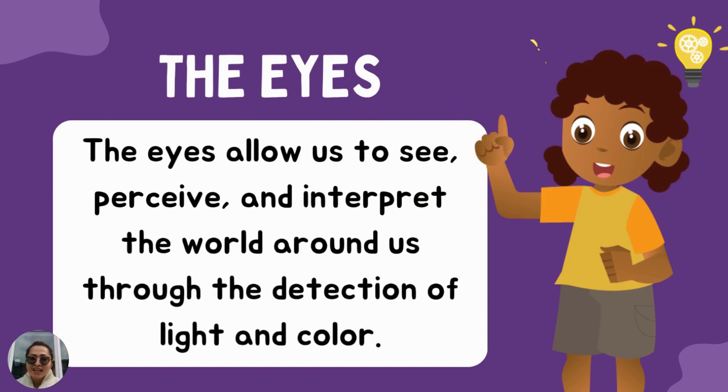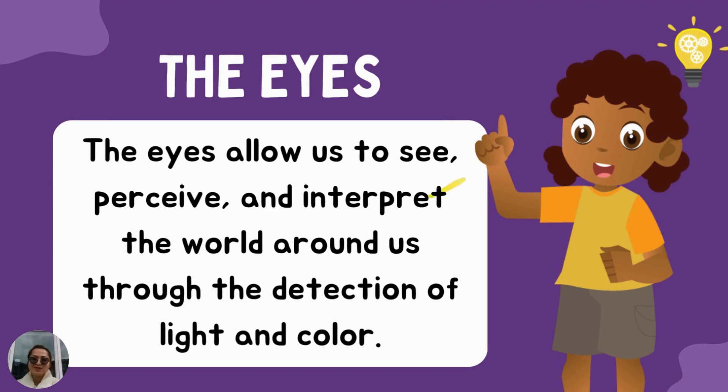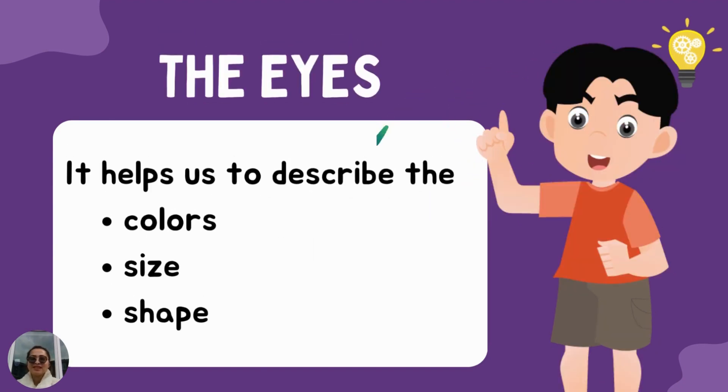The eyes. Can you point where your eyes are, Caleb? Good job. The eyes allow us to see, perceive, and interpret the world around us through the detection of light and color. Thanks be to God for giving us eyes to see the wonderful nature, the colorful flowers, and our wonderful family.